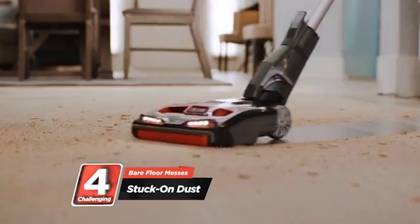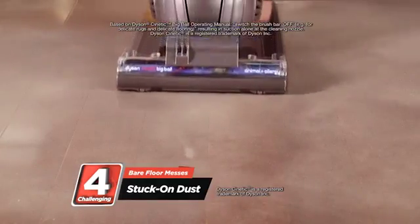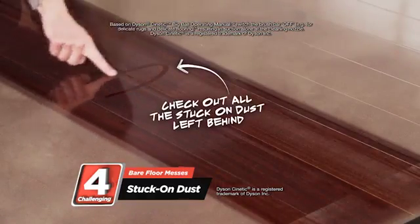Our final bare floor challenge: the fine layer of stuck-on dust that clings to your floor. Our competitor, Dyson's 19-pound top-of-the-line kinetic big ball animal, leaves a lot of that stuck-on layer of dust behind.